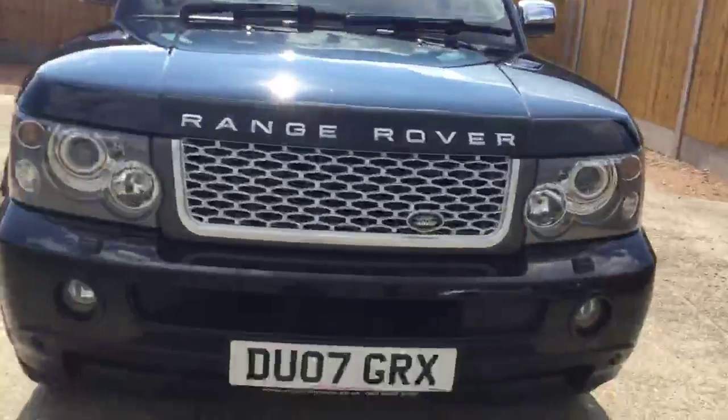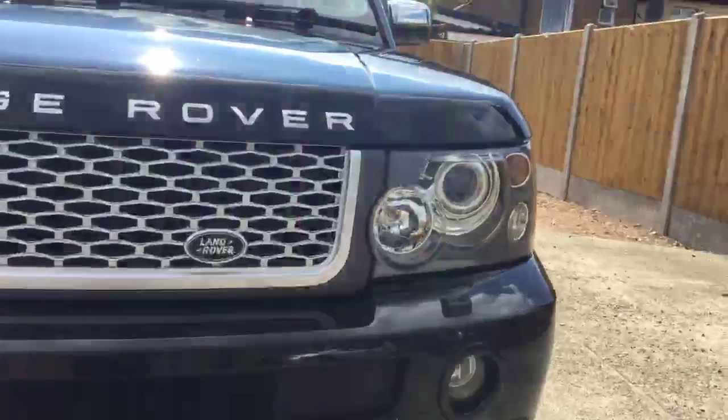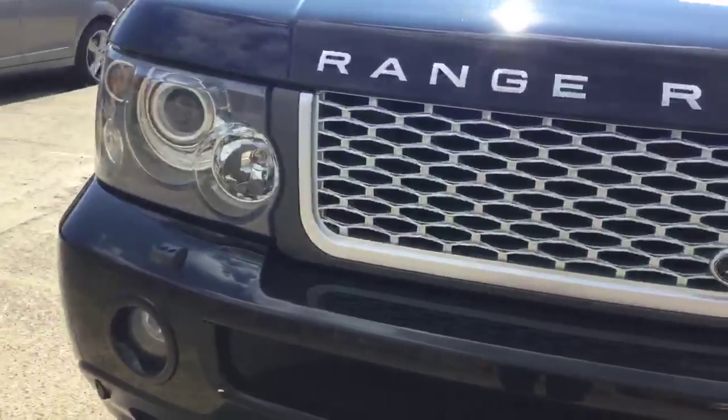Here's the front view of the vehicle. It's got front fog lights, front parking sensors, headlamp washers, and Xenon headlights.